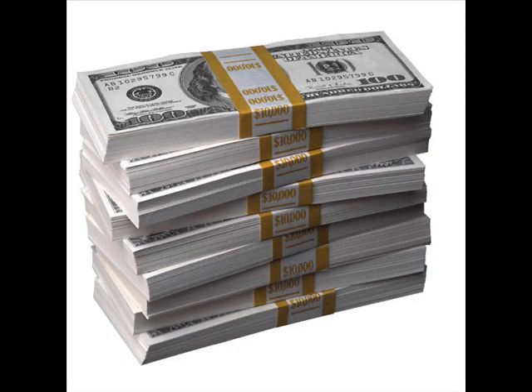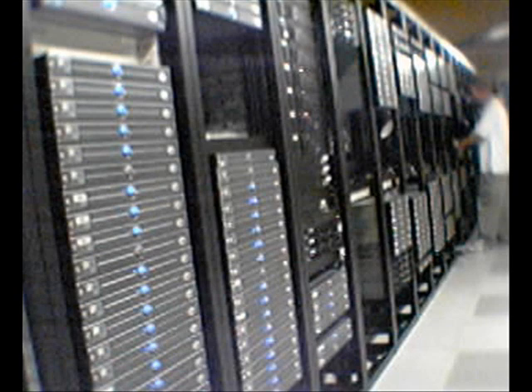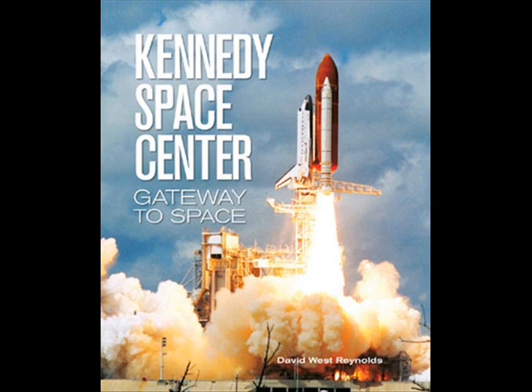There are currently four space centers across the nation, in Texas, Florida, Alabama, and California. Thirty-four data centers are scattered across these sites. The goal is to eventually have only one data center per space center.